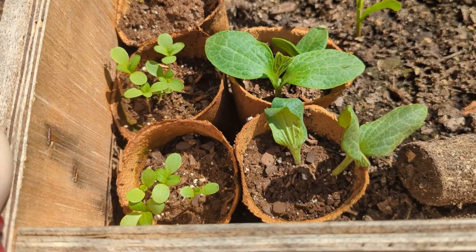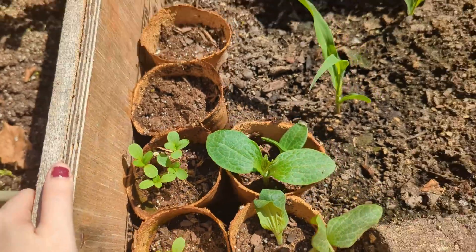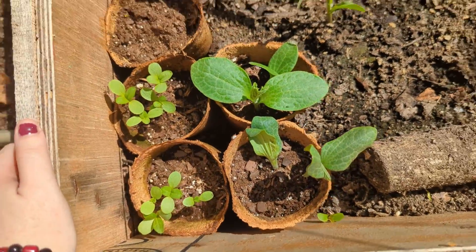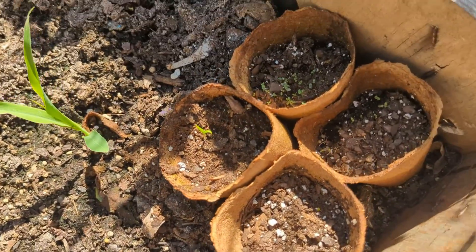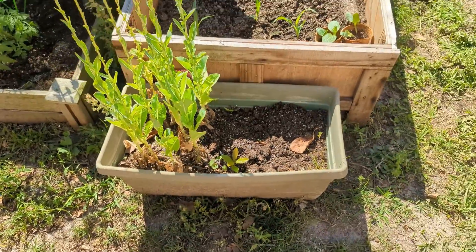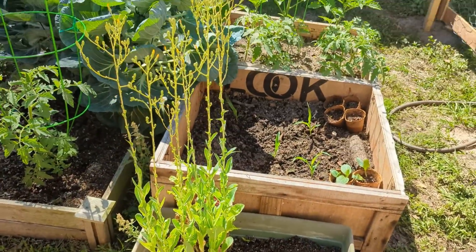Over here our squash has sprouted. Those are actually flowers, not zucchini. And then over here it looks like our pepper and some more of our flowers have sprouted. Over here I'm still letting the lettuce go to seed.